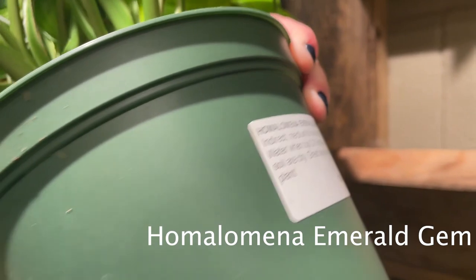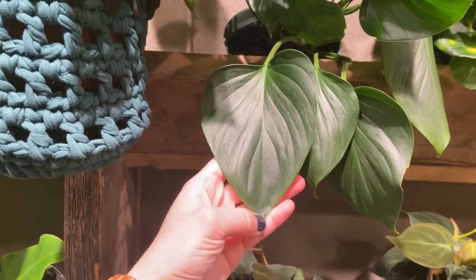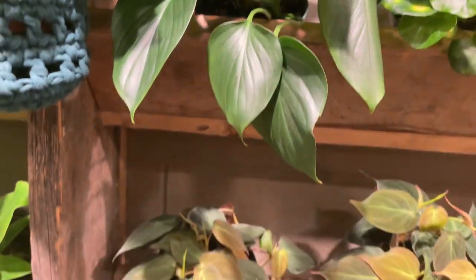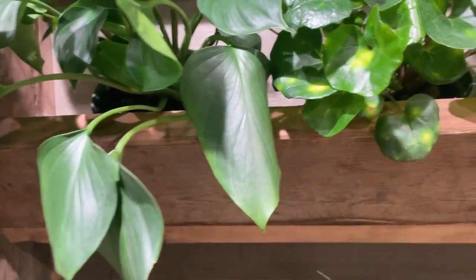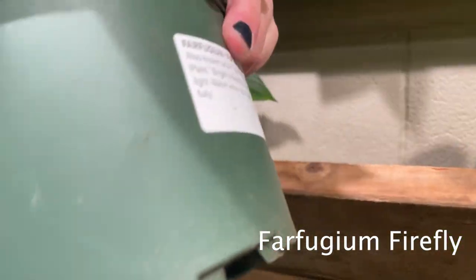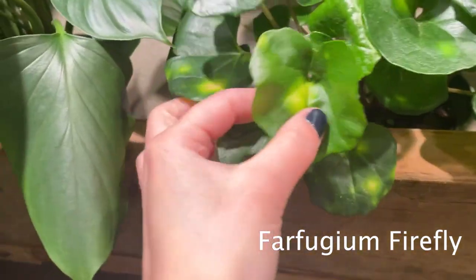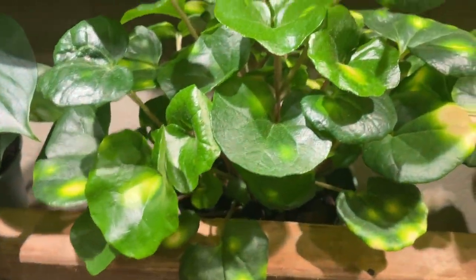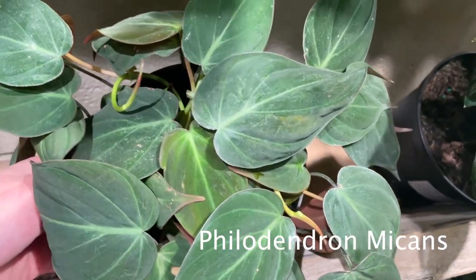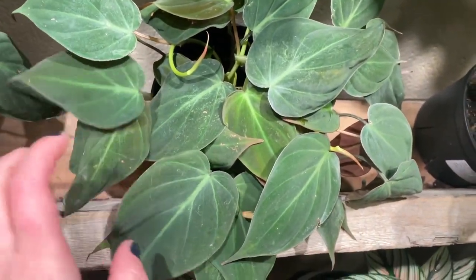Over here there's a Homalomena Emerald Gem. I don't know a lot about Homalomenas, but that's a really cool shaped leaf. I almost got a Homalomena here one time and I didn't. I saw this for the first time like a month ago — it's a Farfugium Firefly. I think they're so cool, they look like little fireflies in the leaves. Down here looks like some Philodendron Micans. They're so velvety.